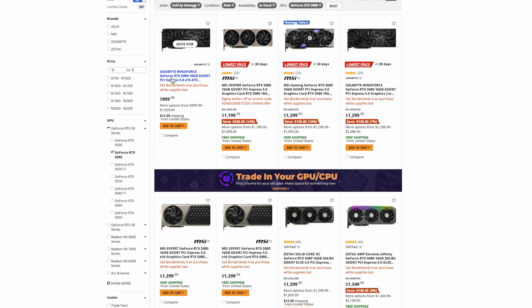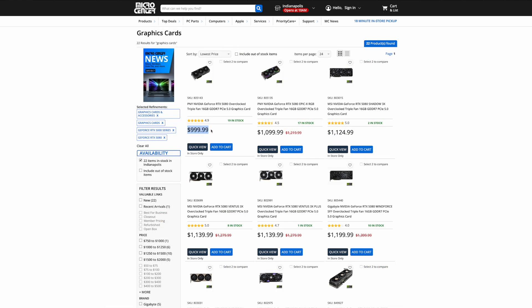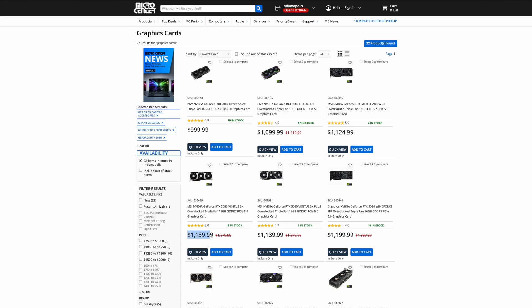Next is the 5080. On Newegg they have one model available for MSRP at $999, another model at $1,199, four additional models at $1,299, and the rest go above $1,600. At Micro Center you can also now get a 5080 for MSRP at $999. This is the first time this year I have seen the 5080 for MSRP at Newegg or Micro Center. MSRP days are finally here for the 5080, which with half the shaders of the 5090 can only sell when it is about half the price of the 5090.